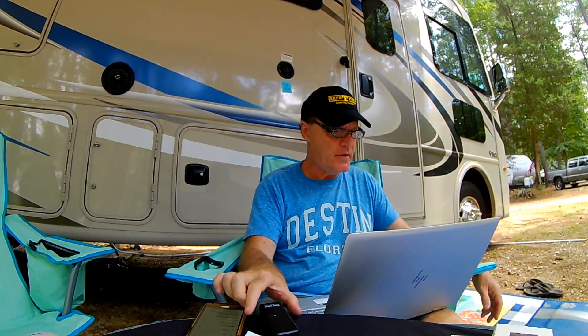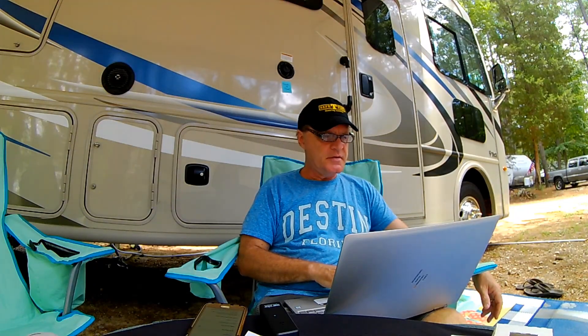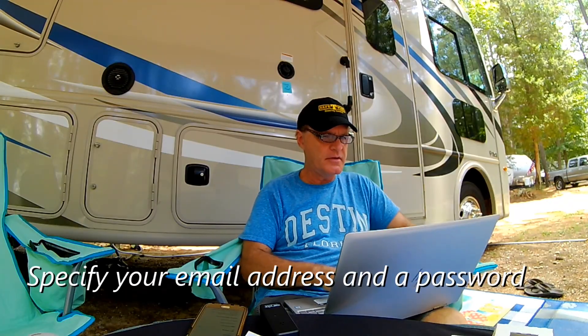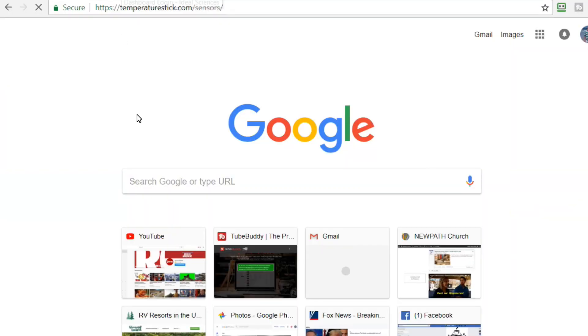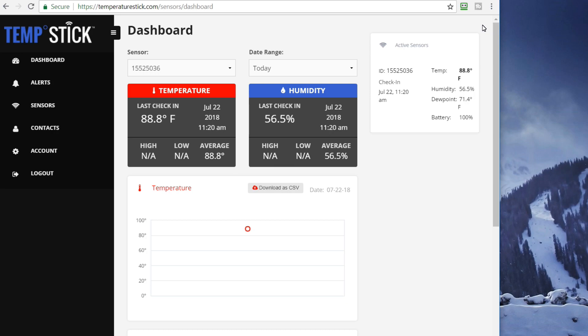It says Wi-Fi setup is complete. Now we need to assign the sensor to an Ideal Sciences account, so we need to create a new account and go to temperaturestick.com. We can see right now that we are logged in — we have 88.8 degrees because I am sitting outside, and the time is 11:20 a.m., July 22nd. The time does not seem right; I probably have to set my time zone.